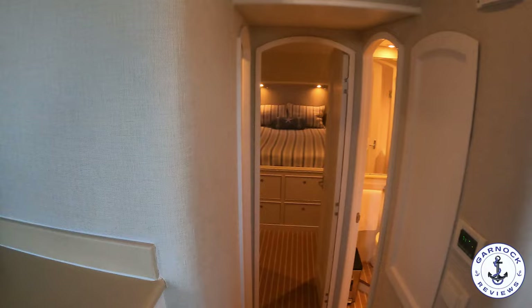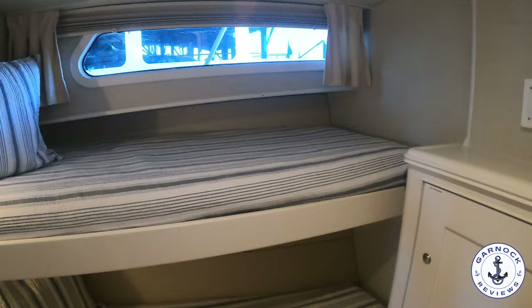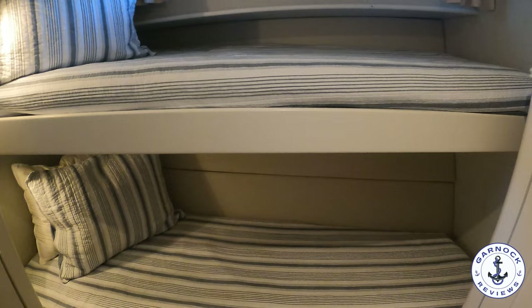Moving forward down this passageway you'll first come across the guest stateroom on the port-hand side. This has got upper and lower single berths. We've got hanging lockers in here as well as pull-out drawers. Even this far forward in the boat there's still plenty of headroom. I like the way they've used a sliding door — that way you get more space in this cabin. And if you were a couple tackling the Great Loop, you could convert this into almost like shelves, using the bunk beds for extra storage for long-distance cruising.